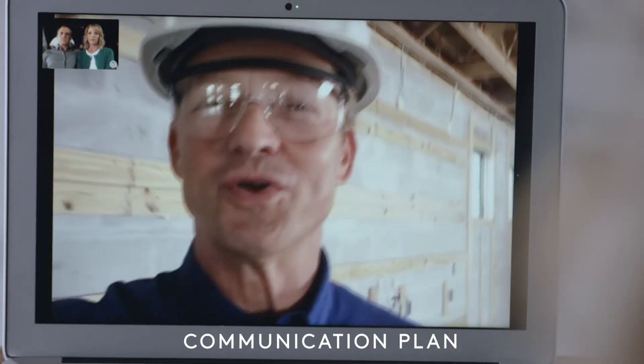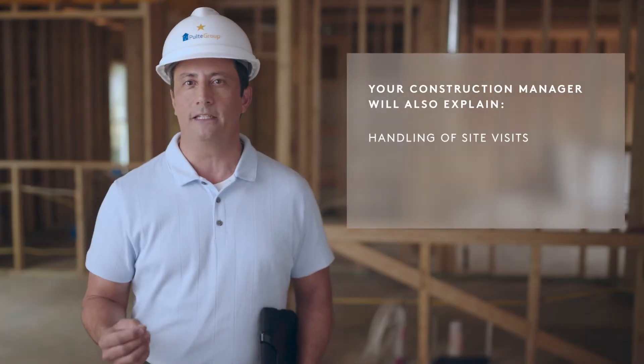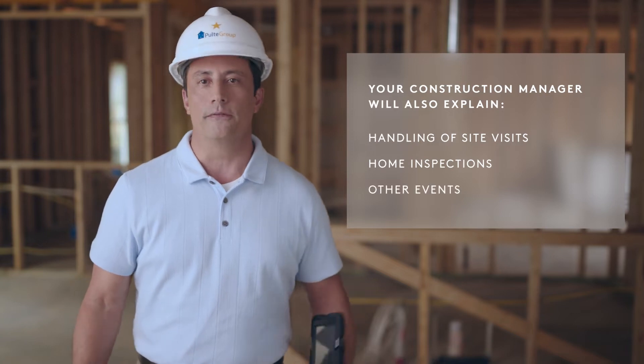Together, you'll establish your preferred method of communication to keep you updated on the progress of your home, as well as review upcoming critical dates. Your construction manager will also explain the handling of site visits, home inspections, and other events.